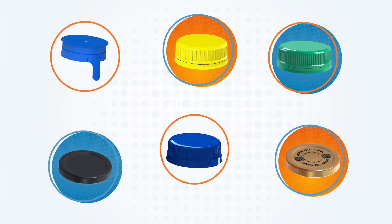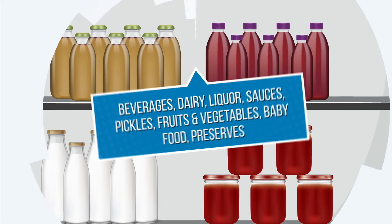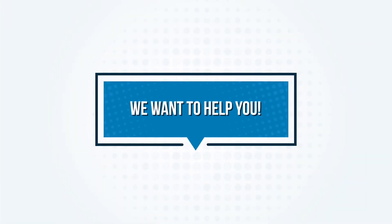We make caps and closures like these for product categories like these. And now we want to help startups like you through our contest.